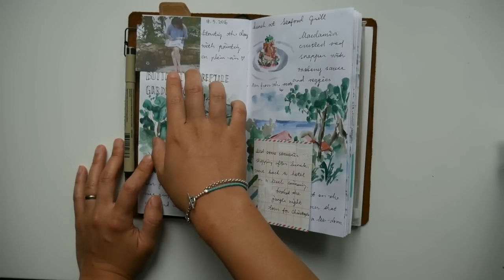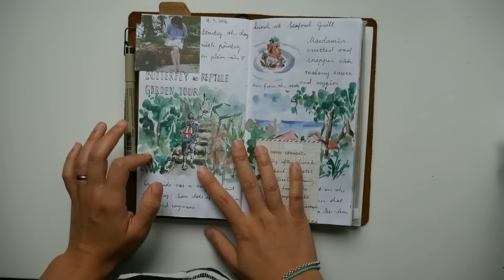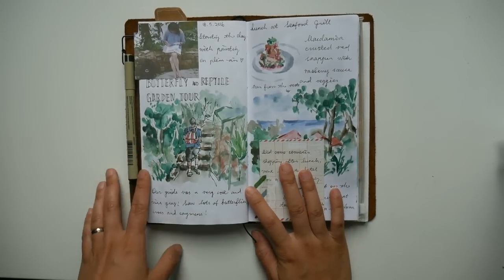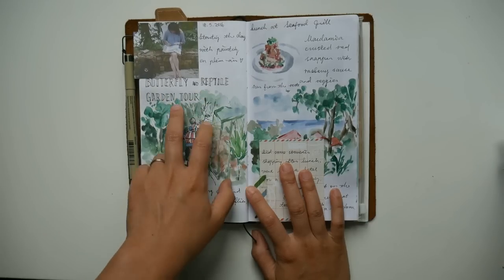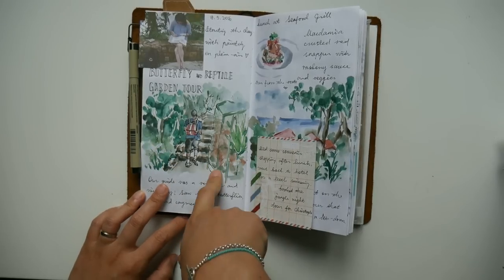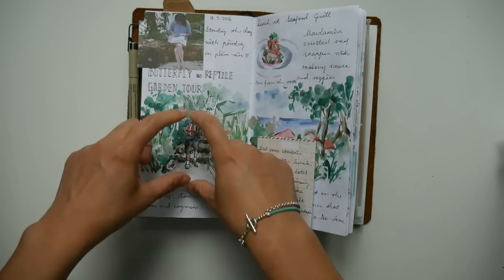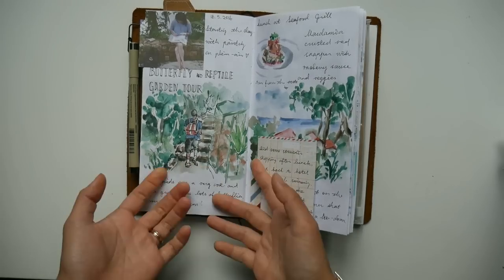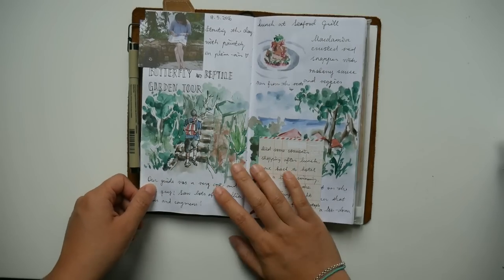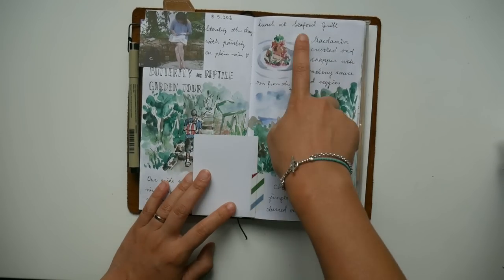The next day I did a little plein air painting in the hotel because they have flowers all around. I actually did it in my watercolor sketchbook, which I'll show you later. Then we went to the butterfly and reptile garden. I did this painting when I got back to the room — I had the time and thought I could draw and paint instead of just relying on a photo. So why not? I also wrote a little about the activities there.